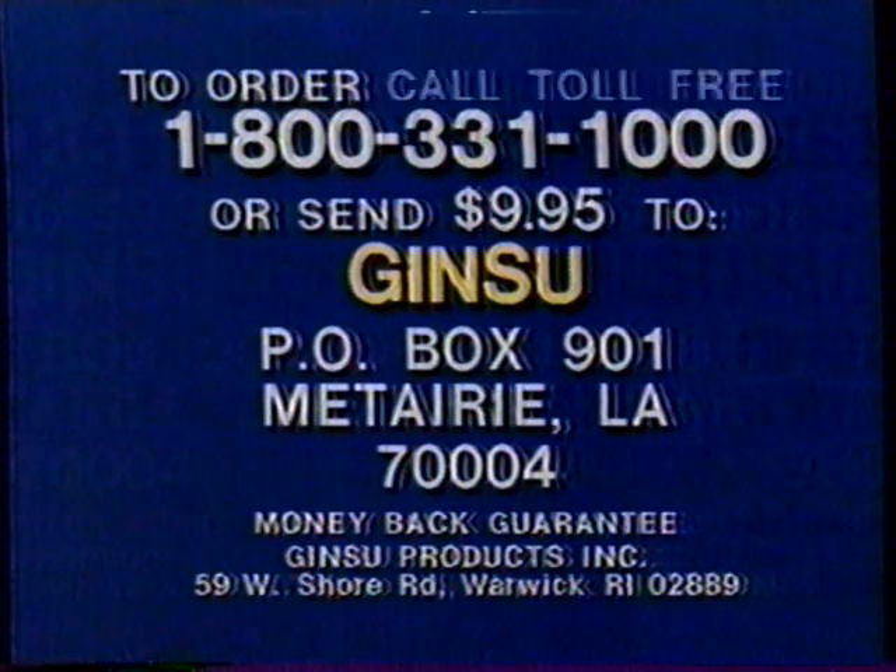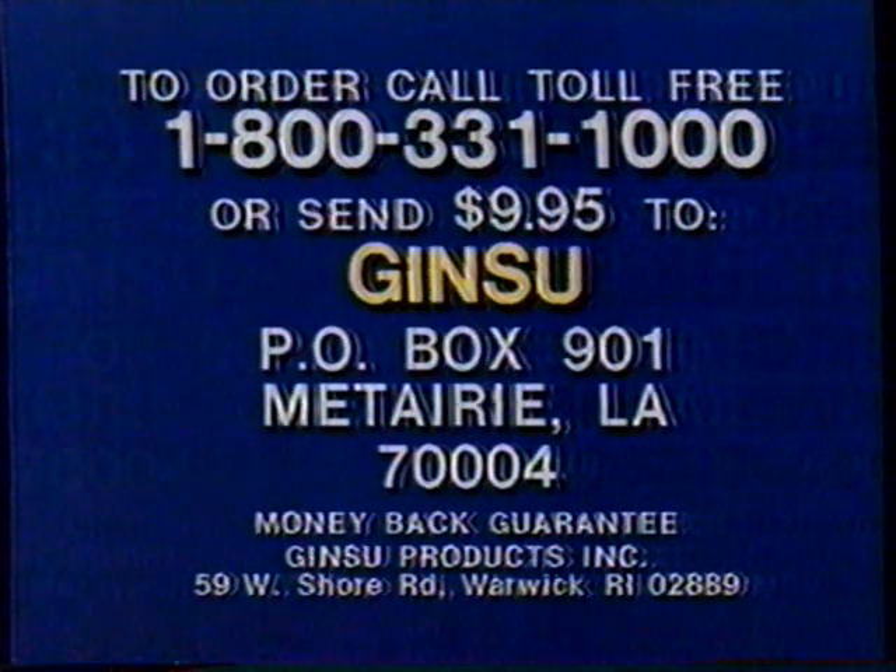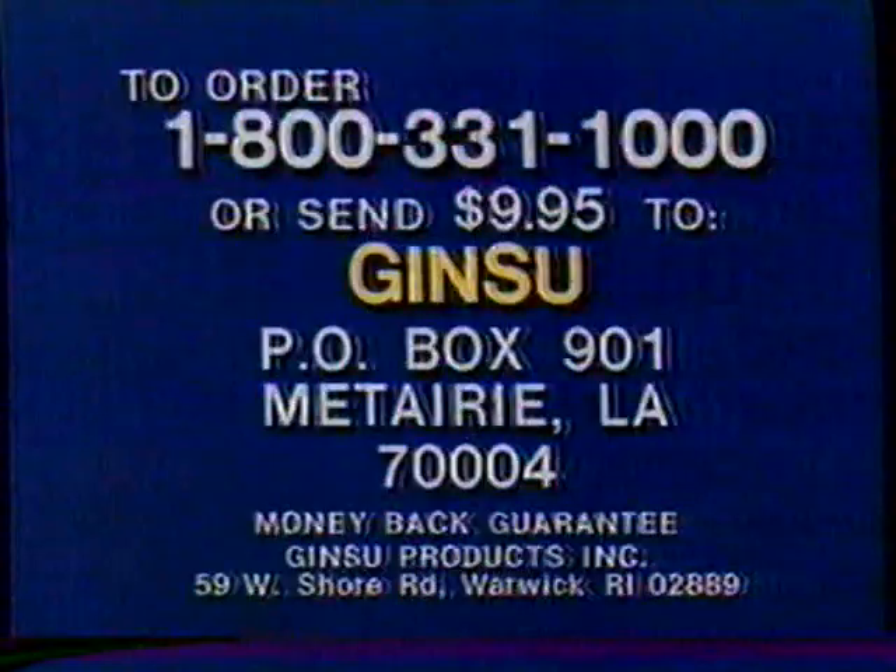You get the Ginsu knife, matching carving fork, six-in-one kitchen tool, six steak knives, and spiral slicer. This is the original Ginsu — the only knife offer with a 50-year guarantee. Don't accept imitations. Order now.